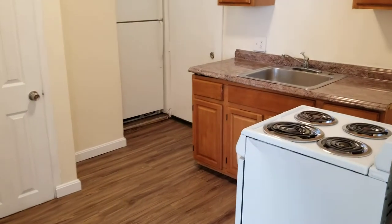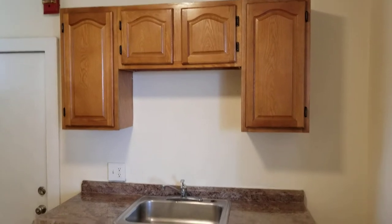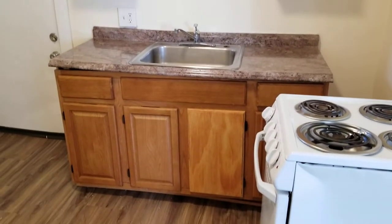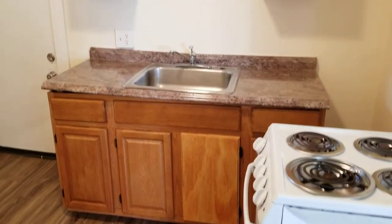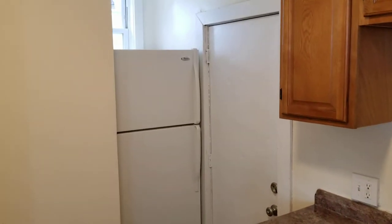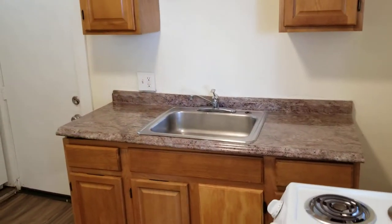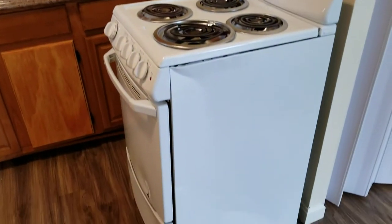Moving along into the kitchen area, you have lots of cabinets around the sink area for plenty of kitchen storage. You also have a small countertop space with an outlet for any kind of kitchen plug-ins you'd like. The appliances include a large size refrigerator in the corner, a single bin stainless steel sink, and a four burner electric stove and oven.